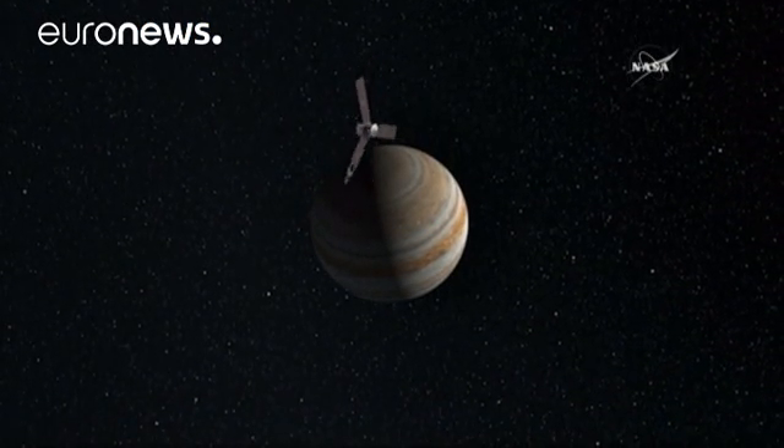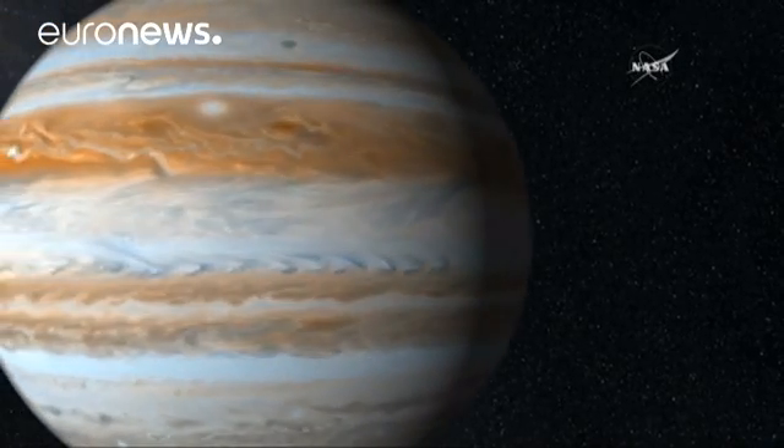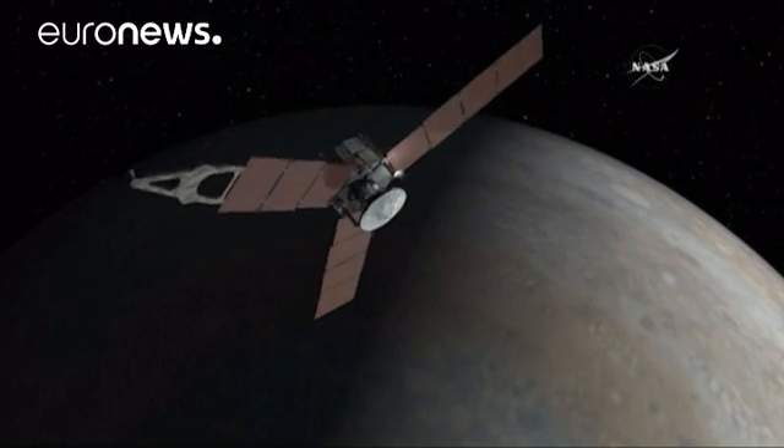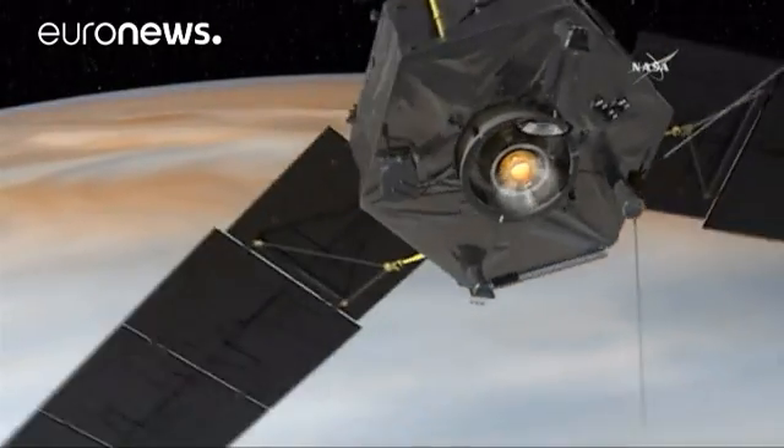It's fingers crossed time at NASA as the Juno spacecraft enters a crucial phase of its Jupiter mission. The robotic probe will have a 35-minute window that will allow it to be pulled into orbit around Jupiter.